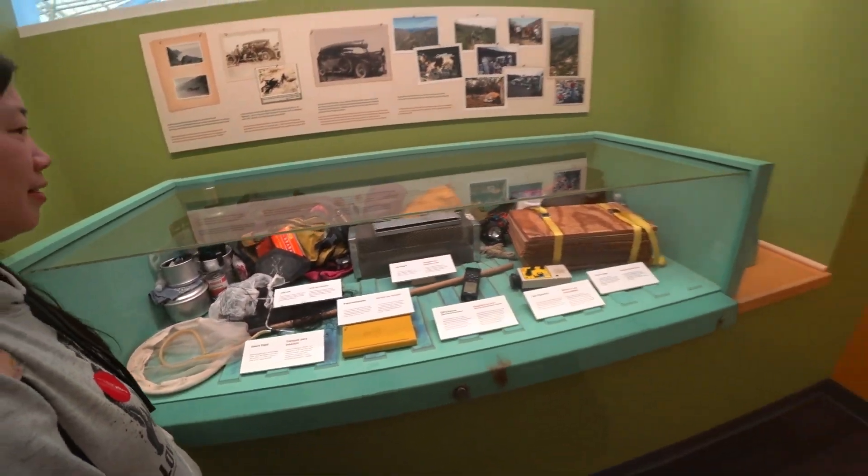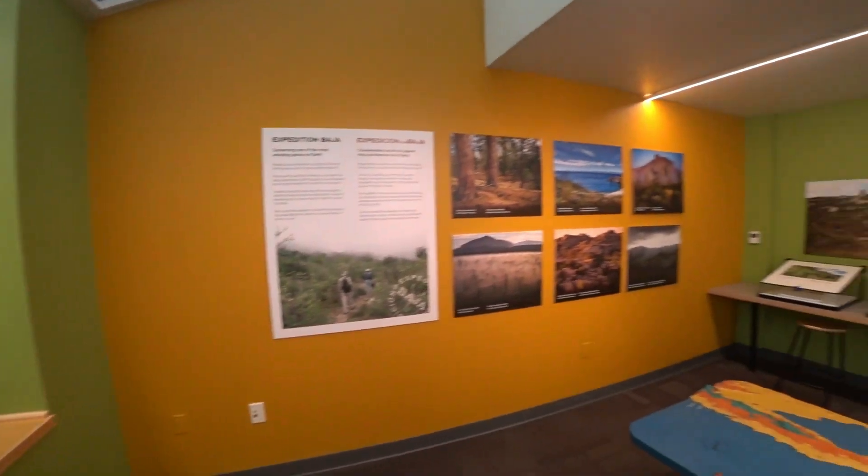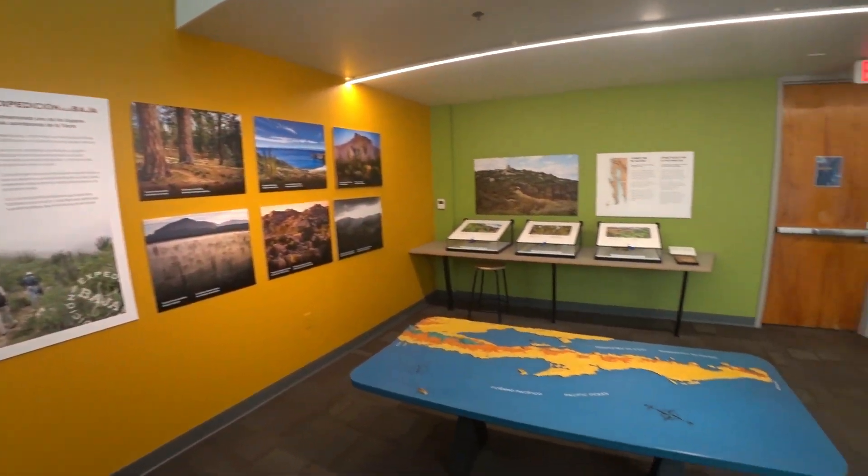Look at the screen! Mexico, right? Oh, look at the screen.